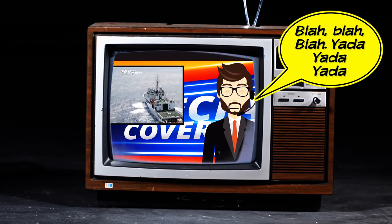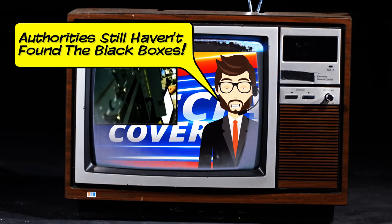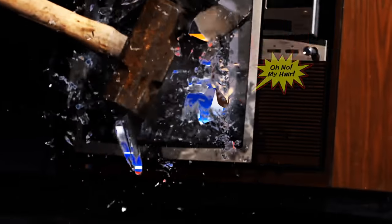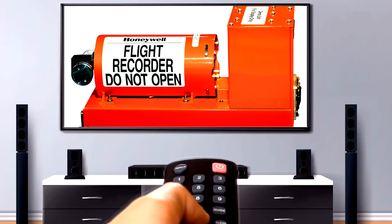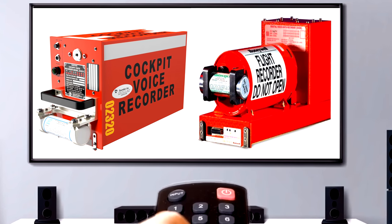Whenever you see a story on TV about an aircraft lost at sea, and when the reporter inevitably says, 'authorities are still searching for the black boxes,' are you like me? Do you throw your flip-flops at the TV? First of all, the black boxes aren't even black. They haven't been black since the 1940s, so there's that.